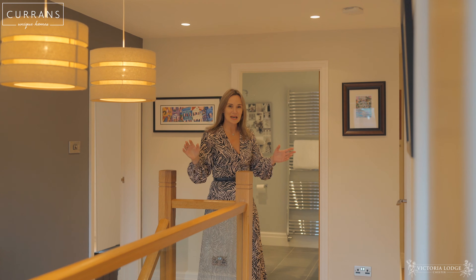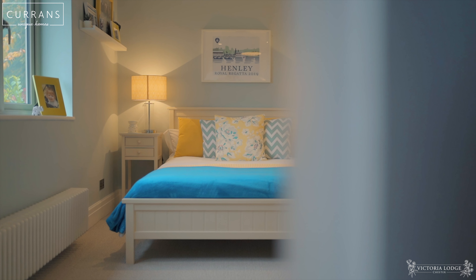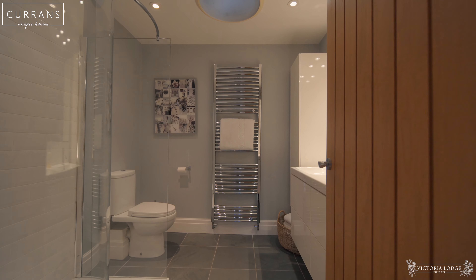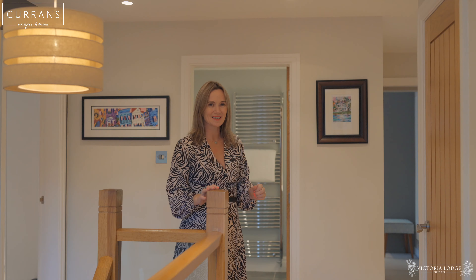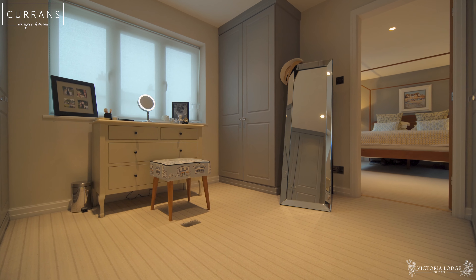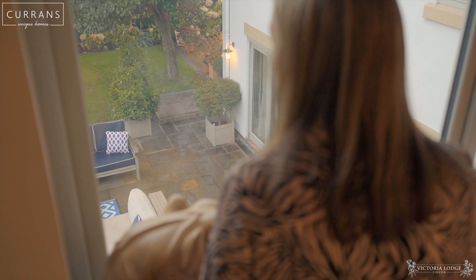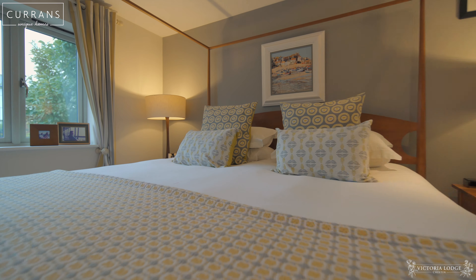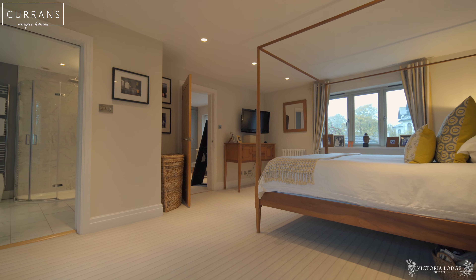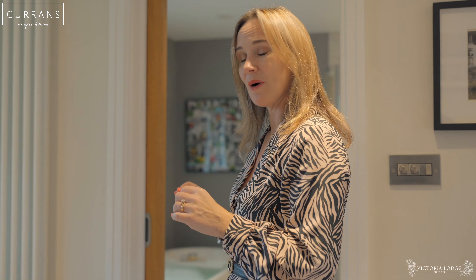Coming up the stairs in Victoria Lodge, the impeccable styling follows to the next two floors. Here we've got six large double bedrooms and six bathrooms. Let's take a look at the principal suite. I love that this principal suite has got a large dressing room. Stepping into this beautiful bedroom, it's dual aspect — one window looking out to the garden and another that looks towards the river. The suite also has a large ensuite bathroom with a separate shower.